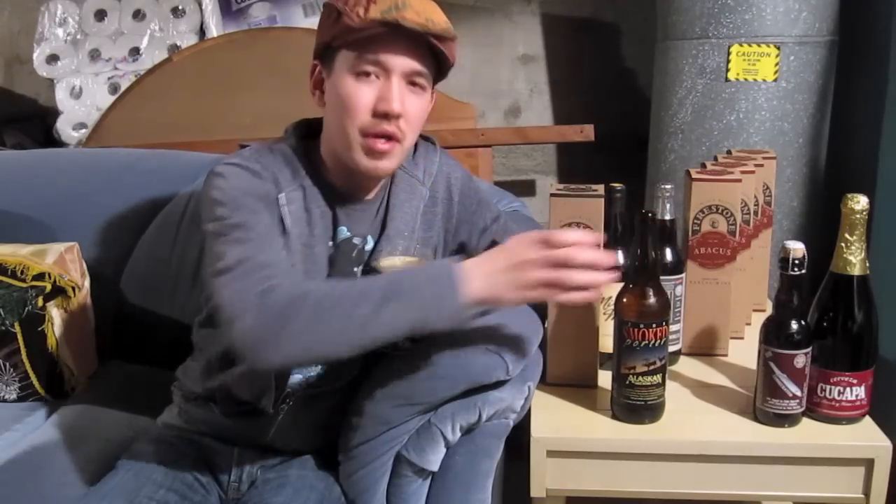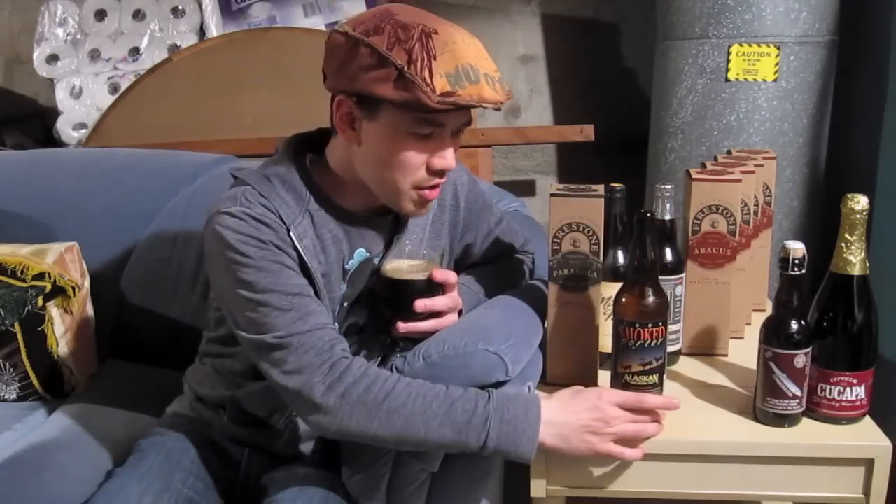And this is what they were talking about — how as you age this Alaskan Brewing Smoked Porter, it brings out the smokiness. And although the ABV isn't as high, it's still able to cellar well. That's kind of cool. It doesn't always have to be one of these 13% kind of stouts. So let me go ahead and give it a try.